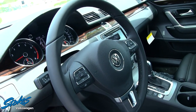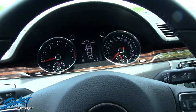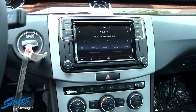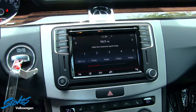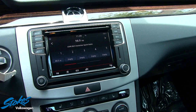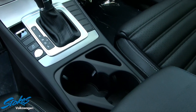Inside you have a leather-wrapped steering wheel, wood trim, and an LCD screen. You also get push-button start, an analog clock, a nice LCD display, and cup holders.